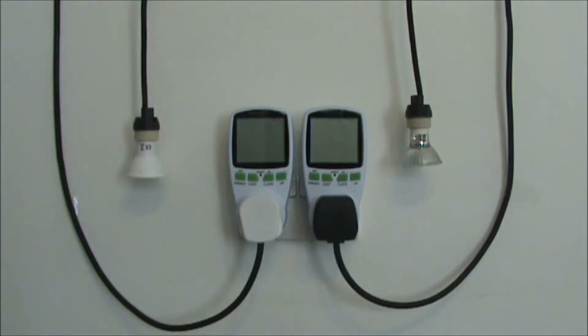As you can see in front of you we've got two Energeni plugs set up in a double socket. From those plugs the LED is wired round to the left hand side and the traditional 50 watt halogen is wired round to the right hand side. The Energeni plugs basically show the cost over the next 24 hours. I've already set these up at 17 pence per kilowatt hour, which is what we pay.